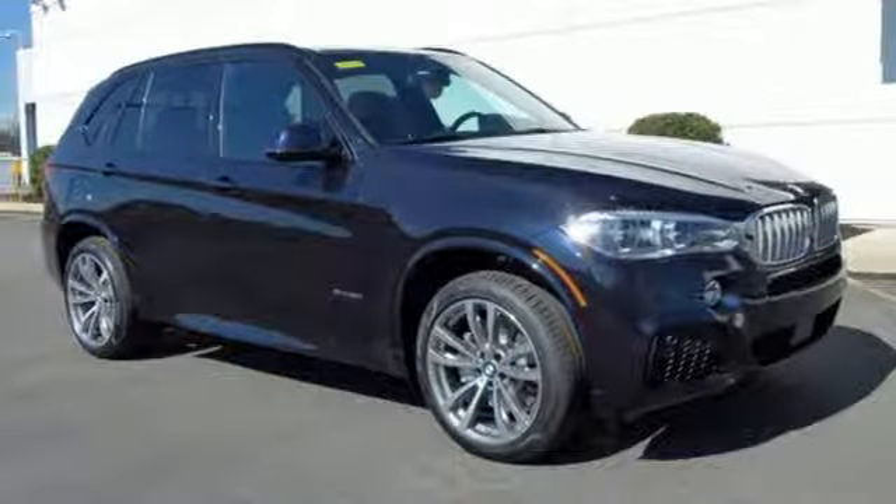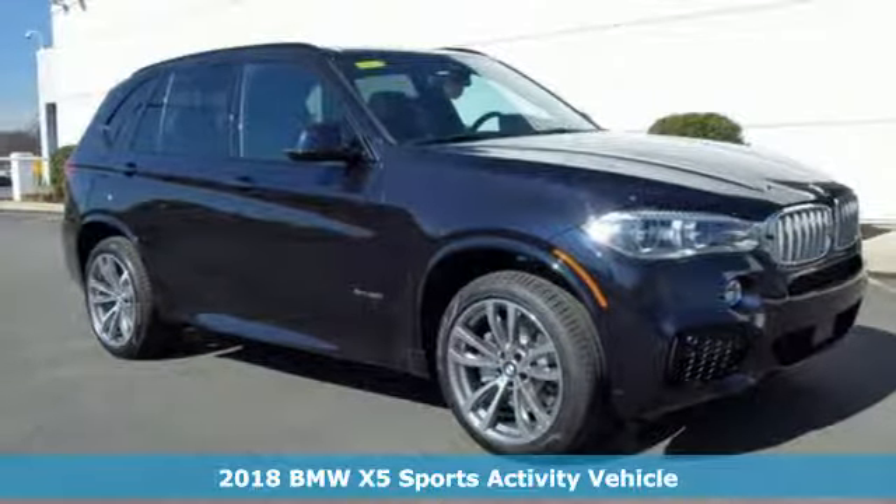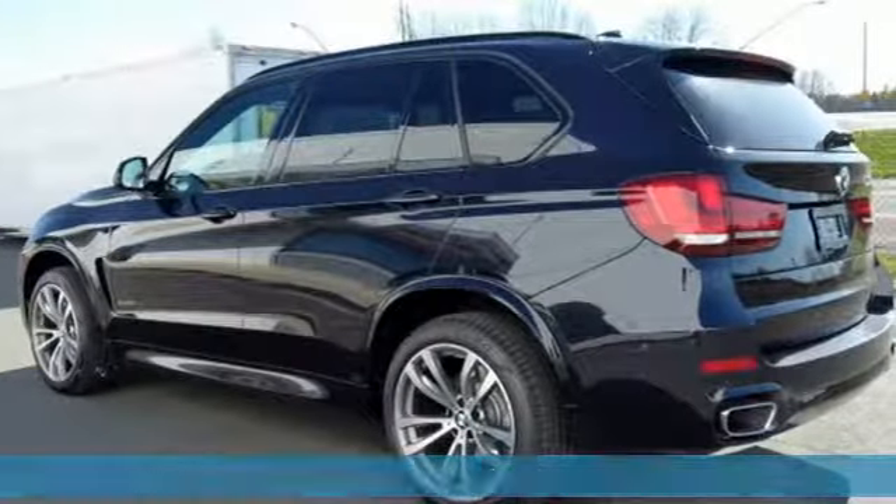Here's a new 2018 BMW X5. It takes luxury and you to new heights. It's equipped for all your driving needs and wants.